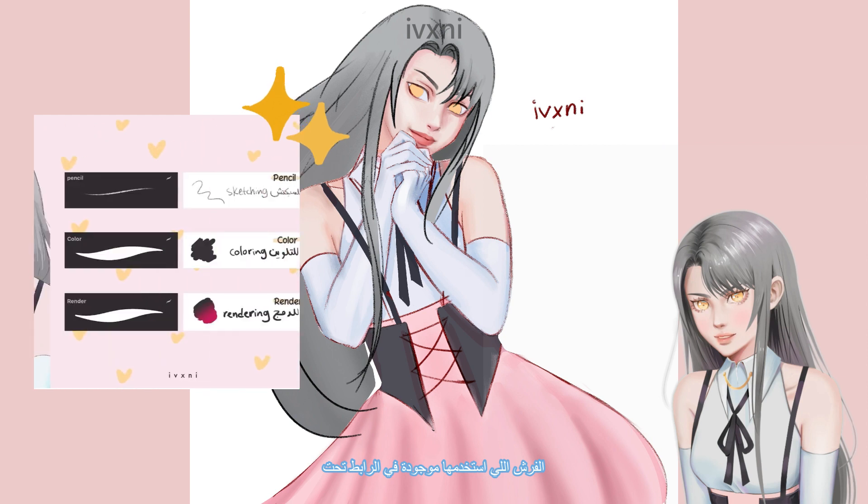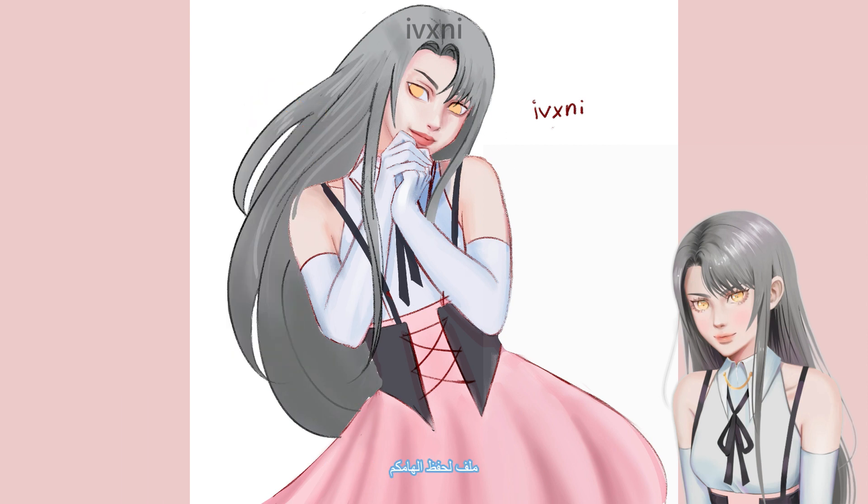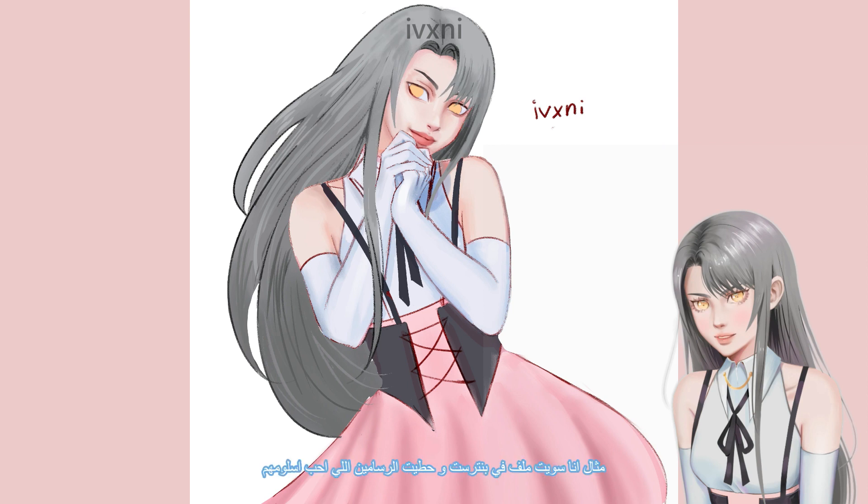By the way, you can find the brushes I'm using in the description below. Create an inspiration folder — save your favorite work and look through this folder for new ideas and inspiration. For example, I made a Pinterest folder for artists I like and I look at it for inspiration.